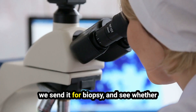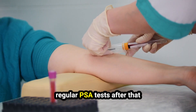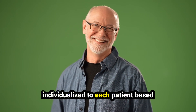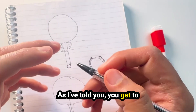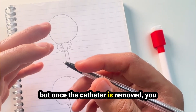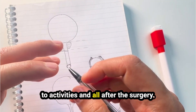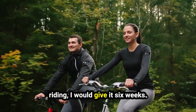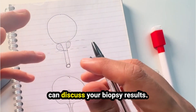Once we remove the prostate, we send it for biopsy to see whether we were able to get all the cancer out, and we follow patients with regular PSA tests after that — individualized based on what the pathology shows. You get to go home the very next day. You don't need to do pelvic floor exercises while the catheter is in, but once it's removed you restart them. Regarding return to activities: you can't drive for around two weeks, and for cycling or horse riding I would give it six weeks. We see you again at around six to eight weeks in clinic with a repeat PSA blood test, and we discuss your biopsy results at that point.